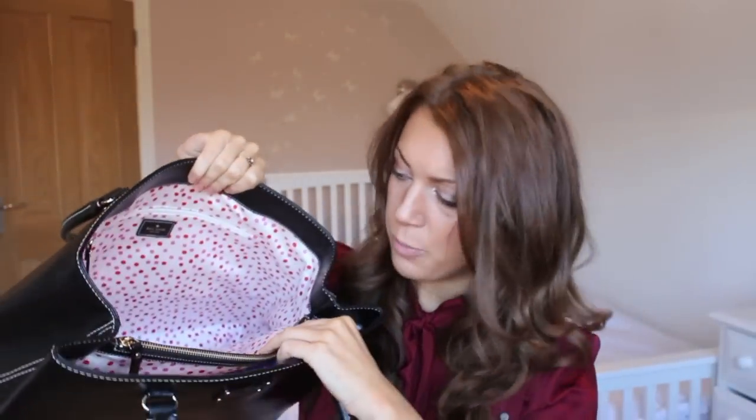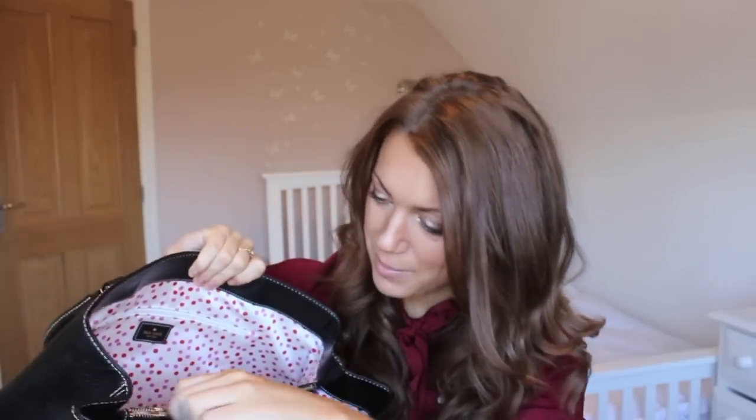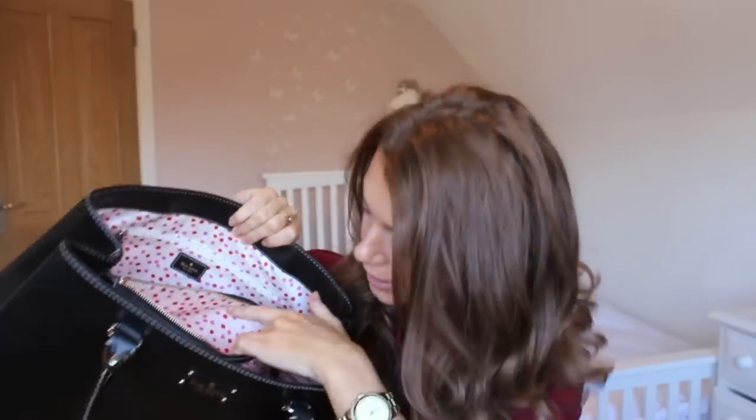It's just so nice — it's got gold hardware, the Kate Spade logo here, and it's really rigid, not squidgy at all. It's got gold studs on the bottom, cream stitching inside, and this pink and red polka dot lining. There's a middle pocket that's the perfect size to fit my laptop in. I adore it, I love it, I've already started filling it up with things like my pencil case. Thank you mum and dad for getting that for me.